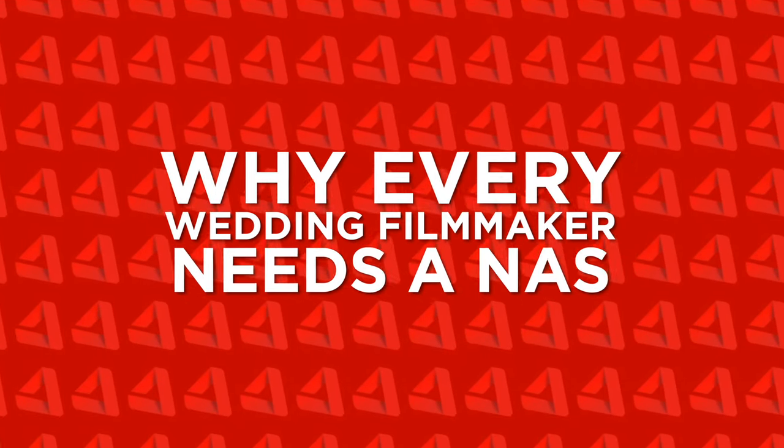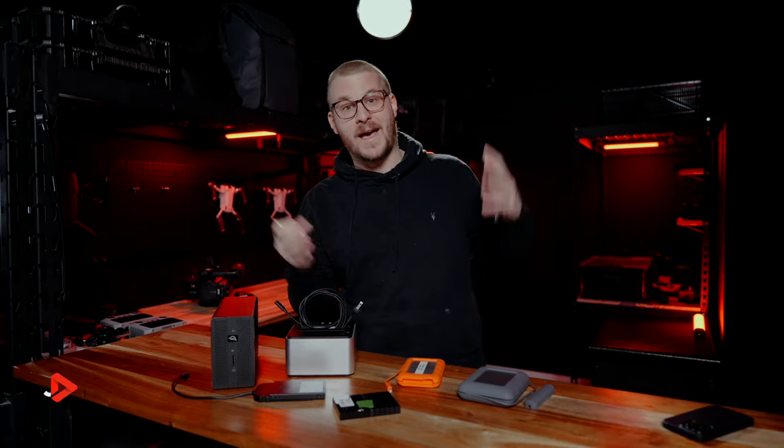Today's video, we're going to be talking about storage for wedding filmmakers. Particularly, we're going to be talking about a NAS and why every wedding filmmaker needs a NAS.